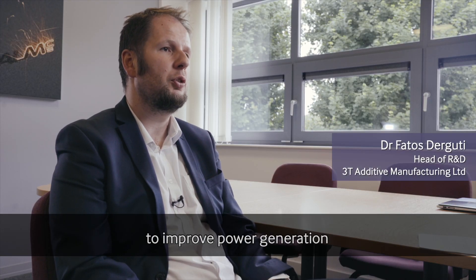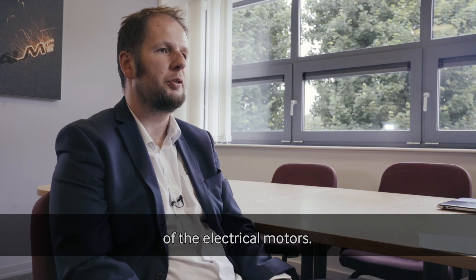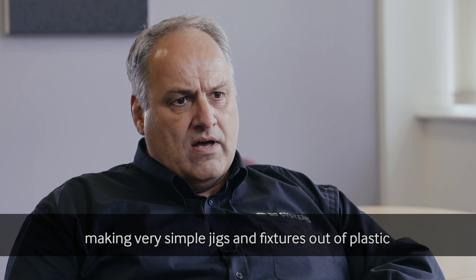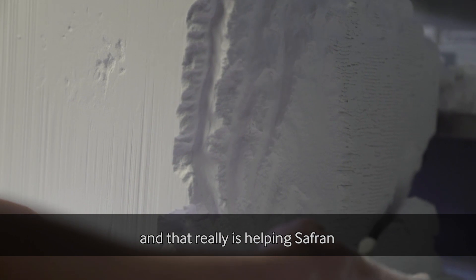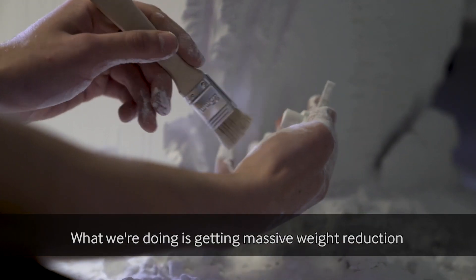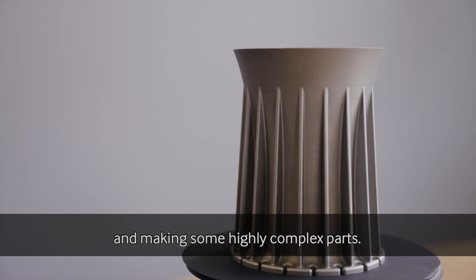3T are in charge of developing copper alloys for additive manufacturing to improve power generation of the electrical motors. We're one of two additive manufacturing companies making very simple jigs and fixtures out of plastic, and that is really helping Safran from an assembly point of view to speed up the production line process. What we're doing is getting massive weight reduction and making some highly complex parts.